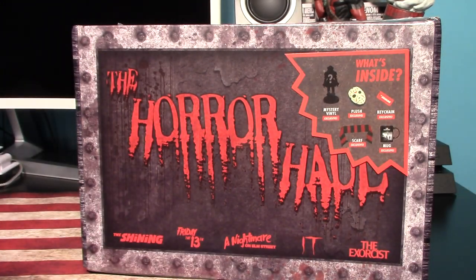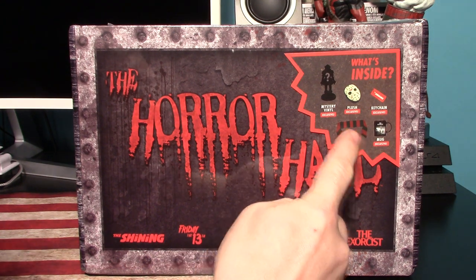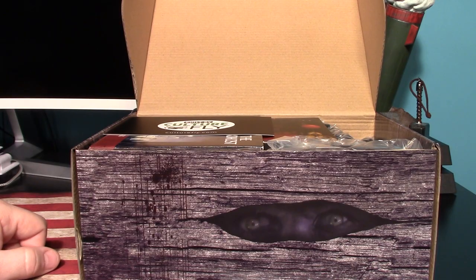It shows you everything you get in the box, aside from the mystery vinyl — which with process of elimination we know what that's going to be — but that doesn't stop me from cracking it open and checking out the quality. I think I'm most excited for that scarf. I'm going to get the plastic off of it and we'll have a closer look at everything.